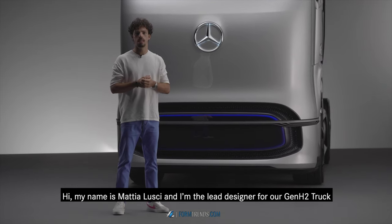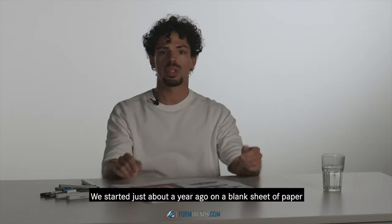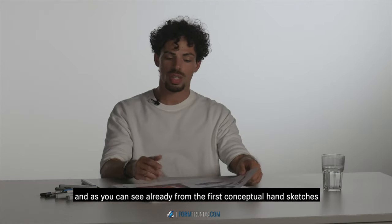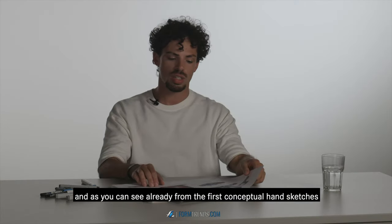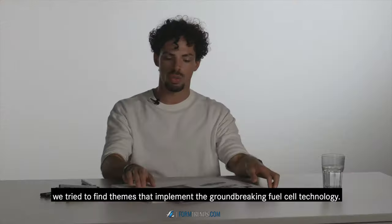Hi, my name is Mattia Lugy and I am the lead designer for our Gen H2 truck. We started just about a year ago on a blank sheet of paper. And as you can see already from the first conceptual hand sketches, we tried to find themes that implement the groundbreaking fuel cell technology.